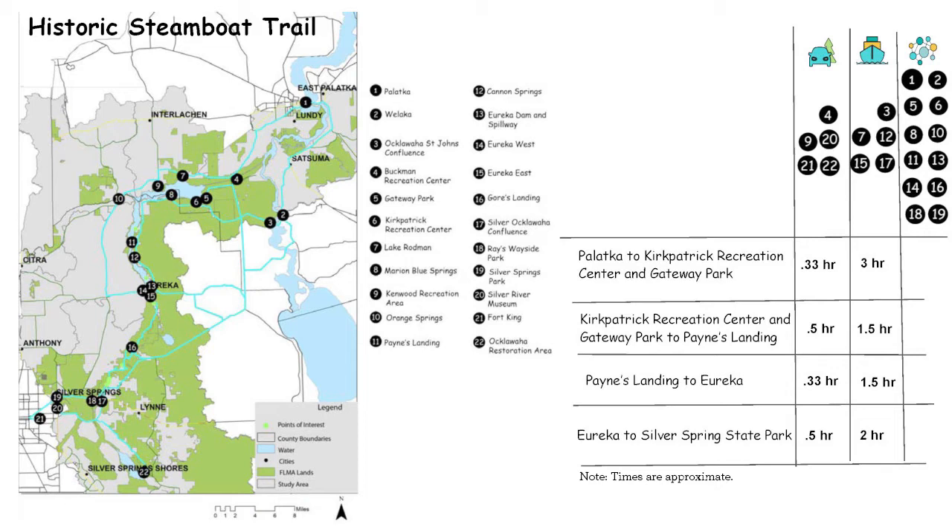I divided the tour, since it's such a large area, into four distinct sections. The first is Blackett to Kirkpatrick, then Kirkpatrick Recreation Center — the future Gateway Park — to Payne's Landing, then Payne's Landing to Eureka, and finally Eureka to Silver Spring. You could take different tours and experiences, or depending on how long you want to spend, just pick and choose where you want to go depending on what you want to do.